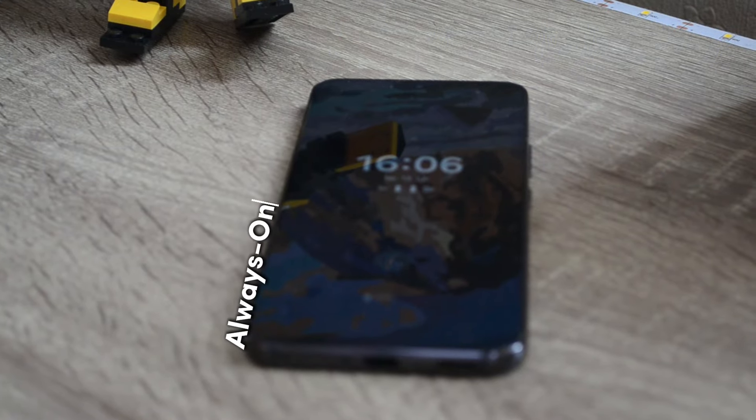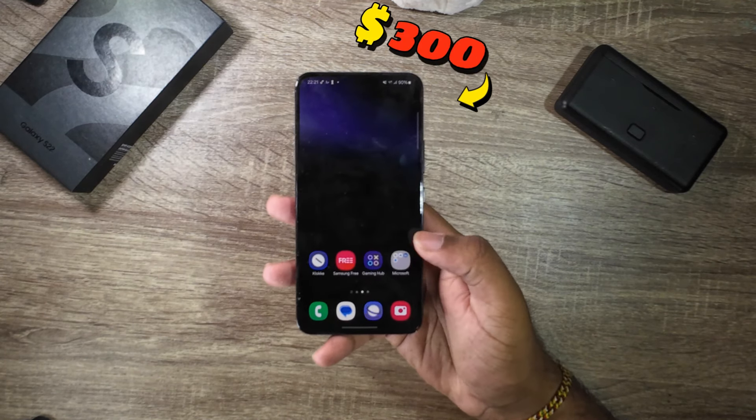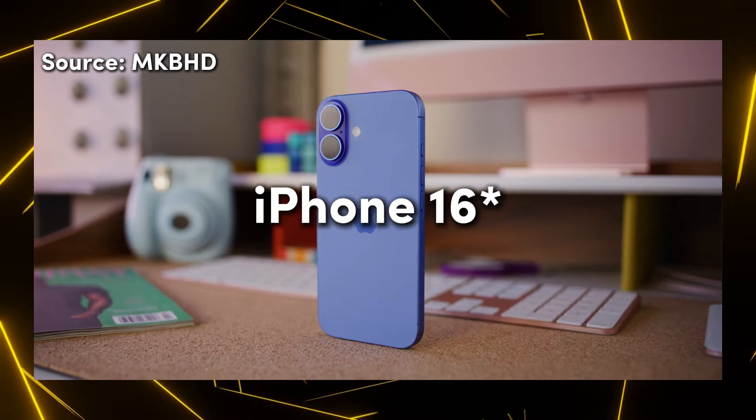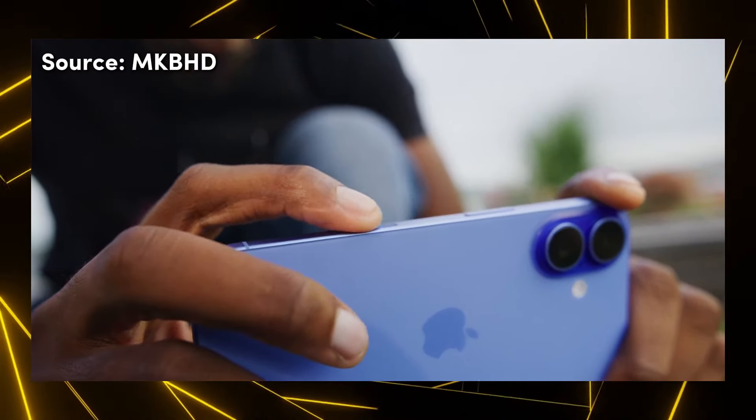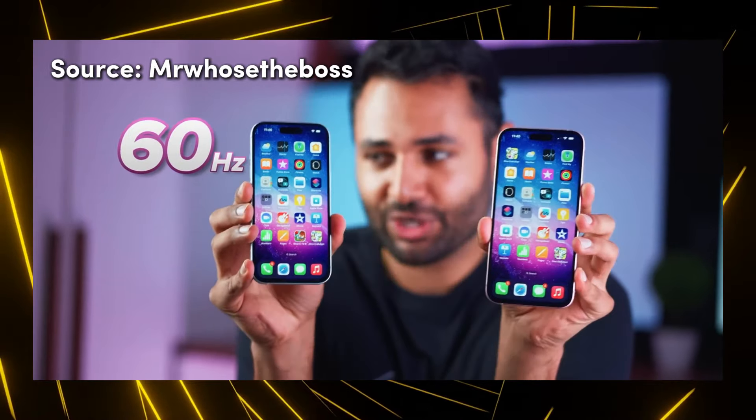It's also an always-on display, which is quite generous for a phone priced at $300. You could buy the latest iPhone 15 for $800 and only get a screen with a 60Hz refresh rate and not an always-on display.